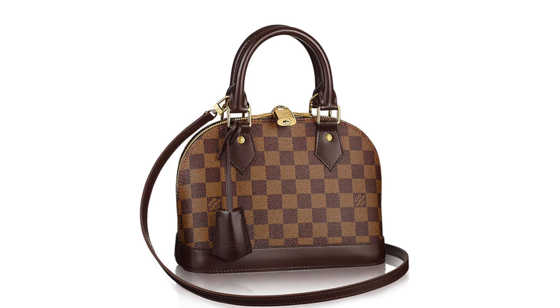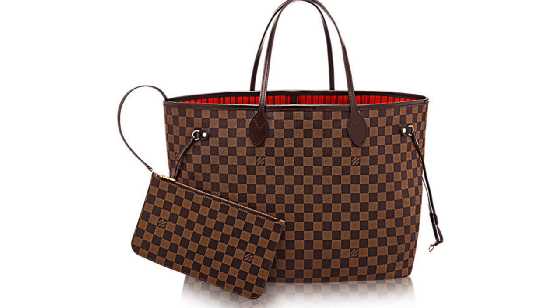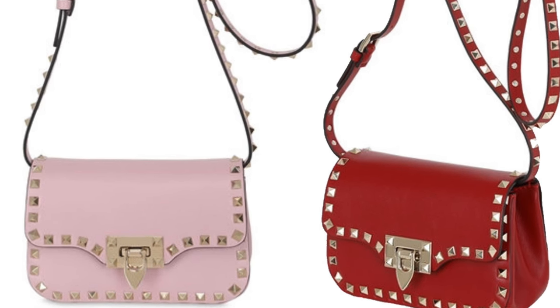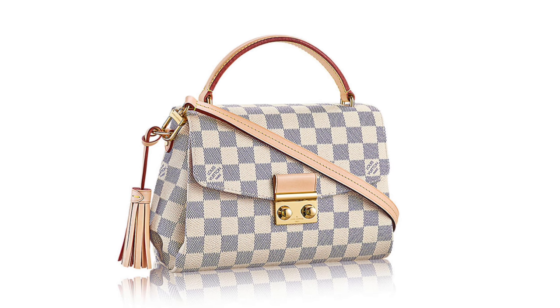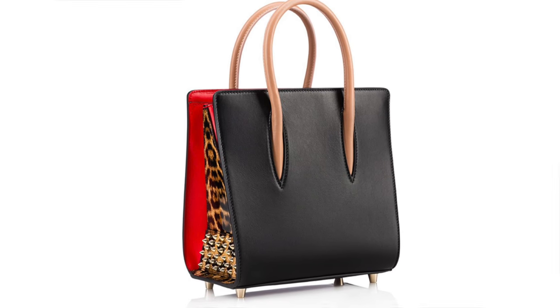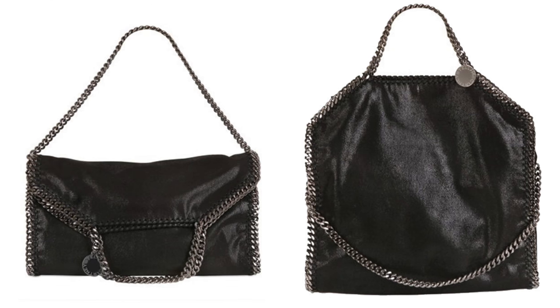Hey guys, welcome back to another video. I'm going to share with you today 10 designer bags that are all under £1,200. There are so many bags you can choose from that don't actually have to cost a whole load of money. They are still expensive, but you're not going to get over the £1,500 mark or into Chanel territory, where you're looking at basically pick a number above one, add three zeros — that's the minimum from Chanel.